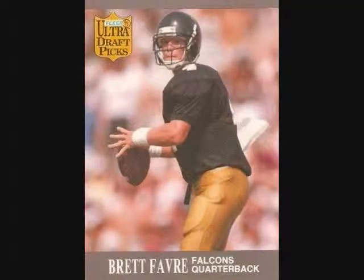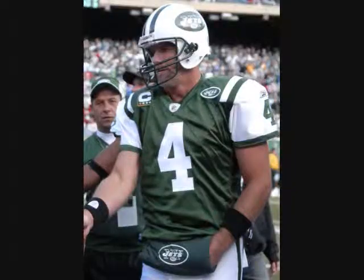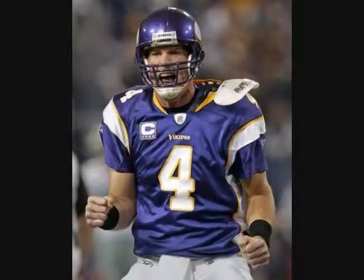In related news, Brett Favre — the former Falcon, the former Packer, the former Jet, and now the former Viking — has filed his retirement papers again. I'm pretty tired. I think I'll go home now.